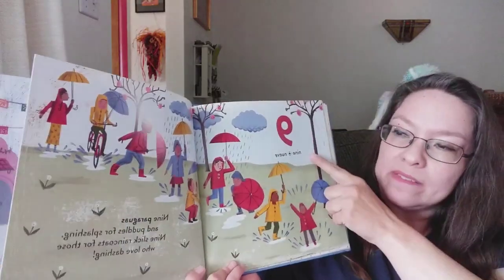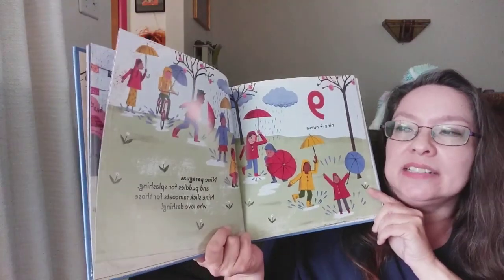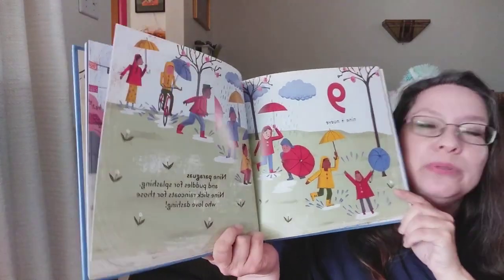Nine. Nueve. Nine paraguas and puddles for splashing. Nine slick rain coats for those who love dashing.